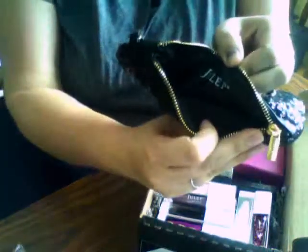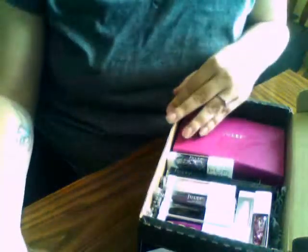Here's the clutch. Black sequin. Pretty fancy. Julep's name in it, and that came with this one for sure.